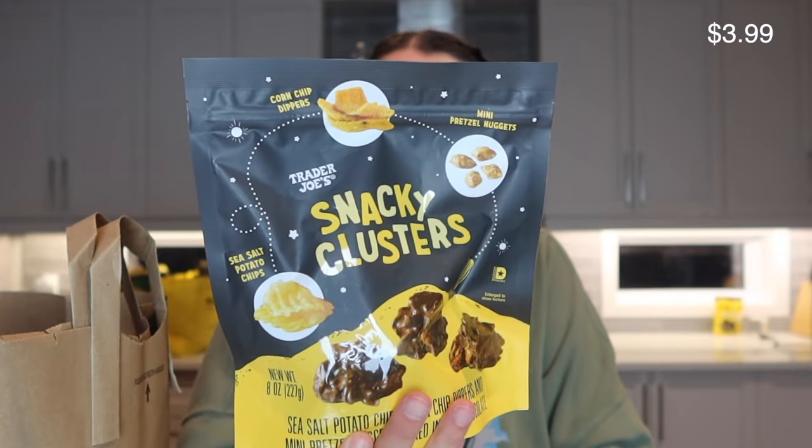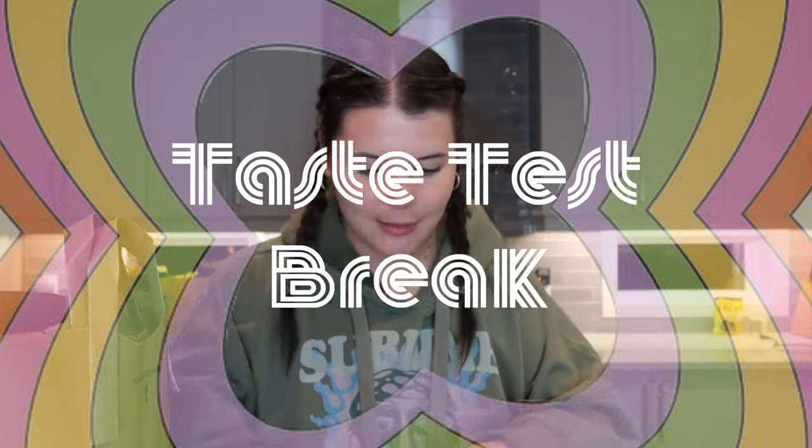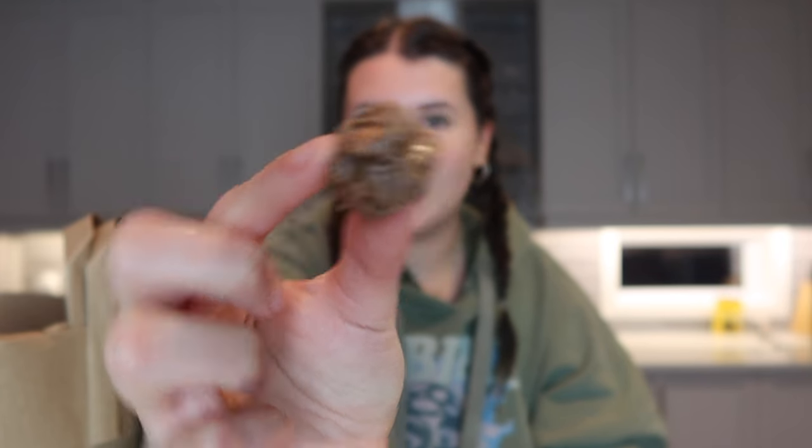These snack clusters have chips, mini pretzel nuggets, and corn chip dippers, all dipped in chocolate — sweet and salty, I love that. Let's see what we think. It is the cutest little cluster. I was hoping they'd be really crunchy, and I really like them — I'm going to give these a nine out of ten.